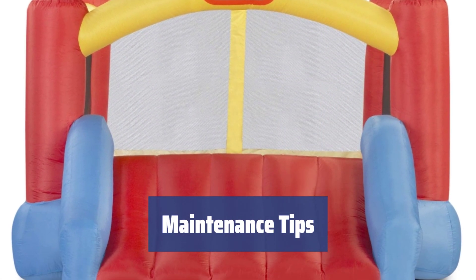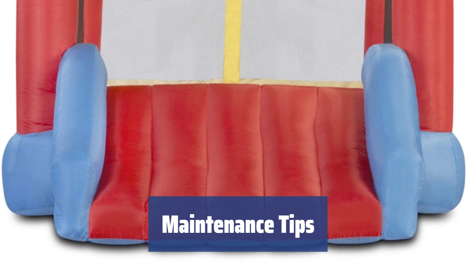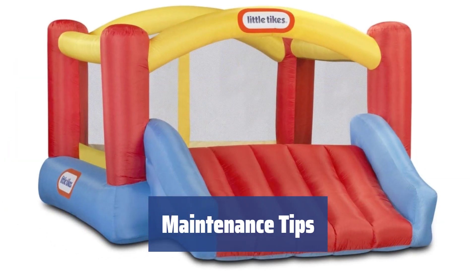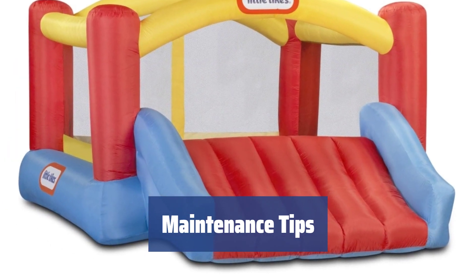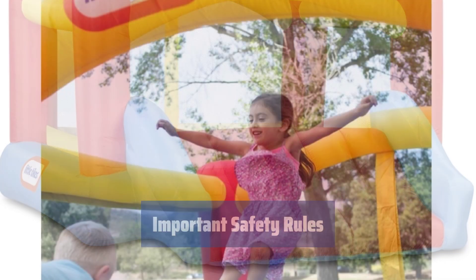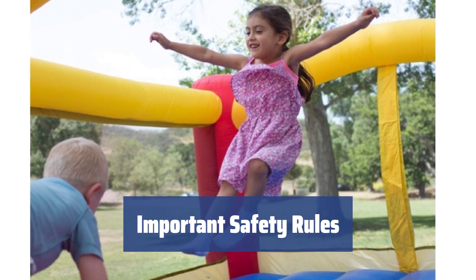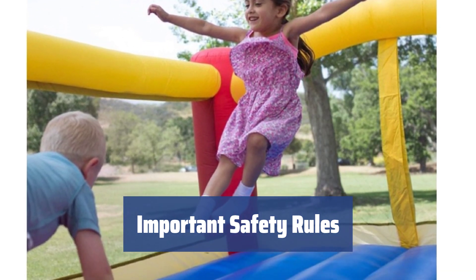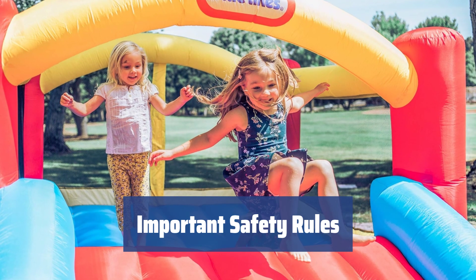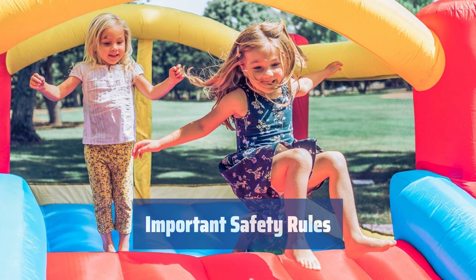To extend the service life, keep the surface of the bouncer clean — wipe with a soft dry cloth or neutral detergent. The air blower must be reliably protected from moisture. Thoroughly check both items for any visible damage before use. Do not jump on the bouncer wearing shoes, glasses, or carrying sharp objects. Do not perform dangerous stunts or slide down with your head downward. The bouncer should be securely fixed to the ground to prevent it from flying away.